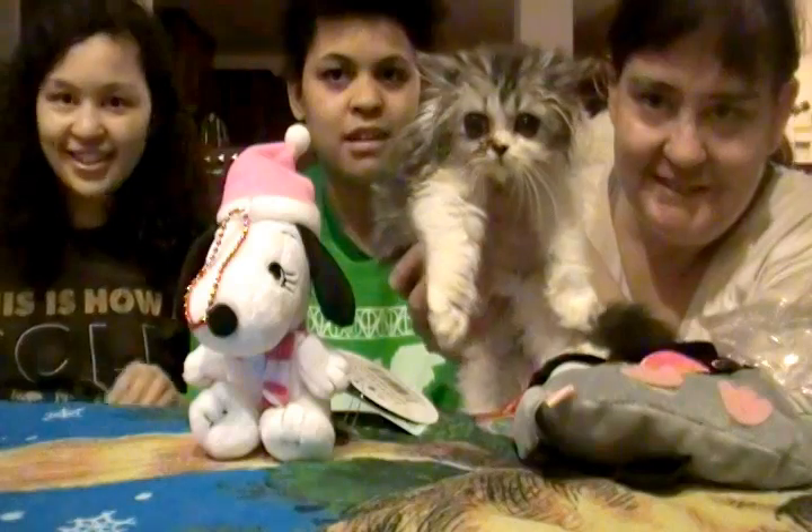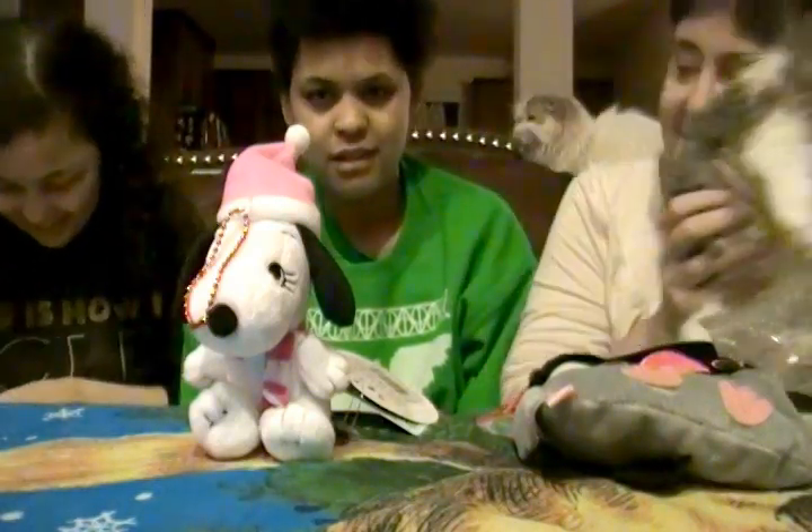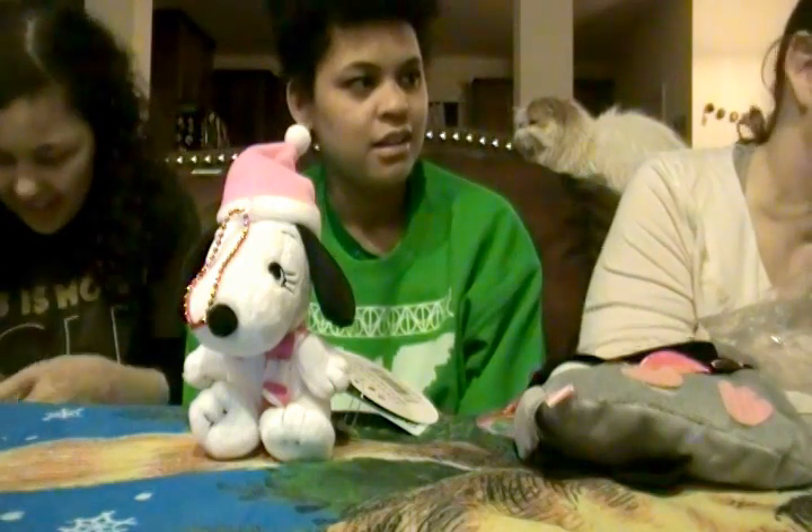Uh-oh! Look who's joining us! I tried to grab him. That'd be funny if it was Snoopy. Look, he's back! He came back because people couldn't keep him. It's Sirlock!